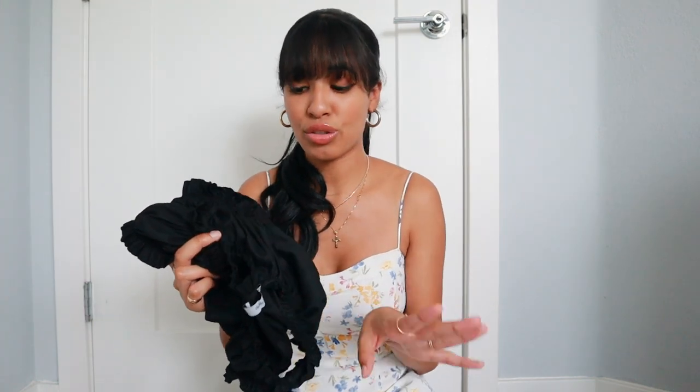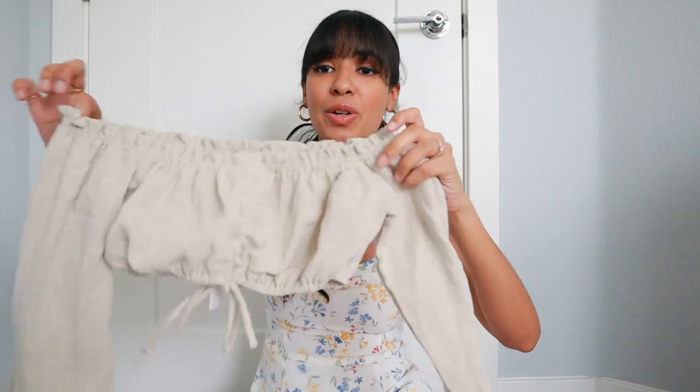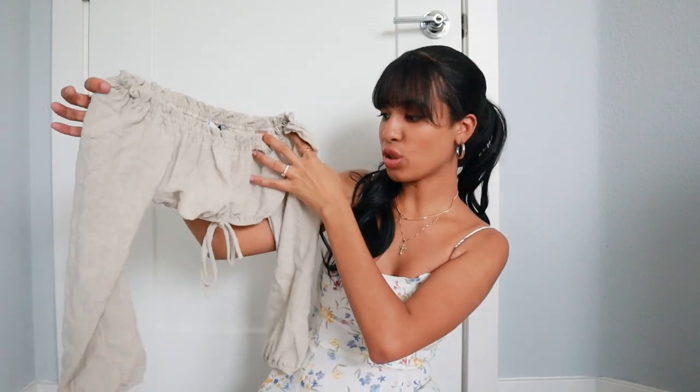You can tie it in the front or you can tie it in the back depending on how you want to style it. I think this looks so cute with some straight jeans or some mom jeans. I got this in a size small slash small. I also picked up another crop top — this time it's an off-the-shoulder beige moment.